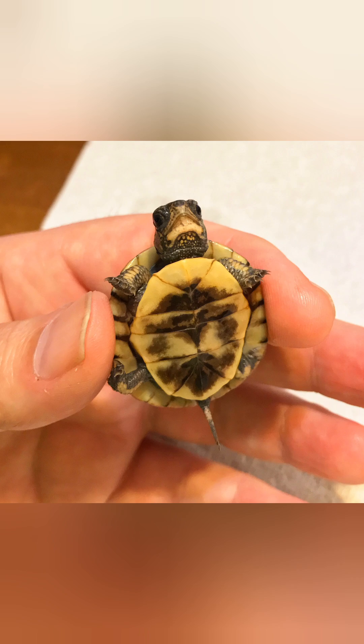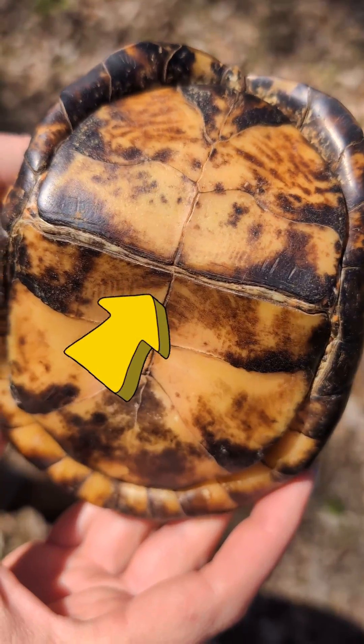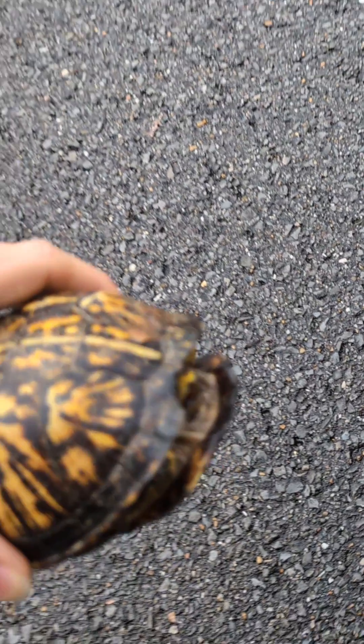This shape evolved over time as it made mounting the shell of a female easier — the easier the mount, the easier to produce offspring. Viewing the underside of a box turtle also shows off their amazing hinged plastron. This defense mechanism keeps their tasty heads safe from would-be predators, and they're the only turtle in Tennessee with this capability.